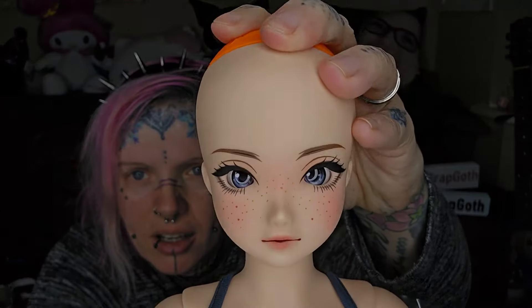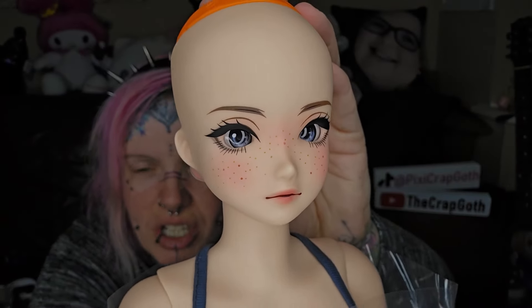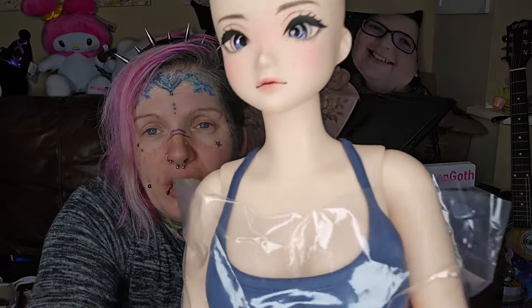Oh my god, she is so much bigger! She is loads bigger than the slim dolls. She's stunning — oh my gosh! Just look at that. The colour of her eyes is so vivid blue, the freckles across her nose are stunning, her makeup — I wish I could do my makeup this good. She is absolutely beautiful.